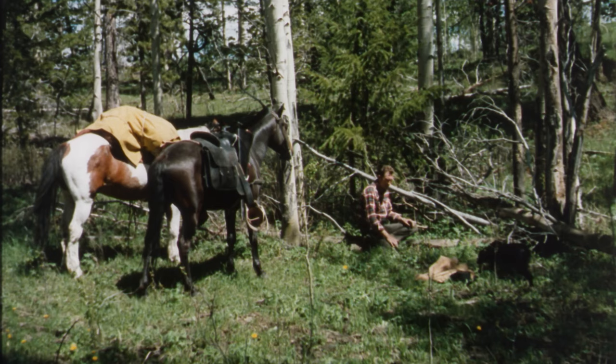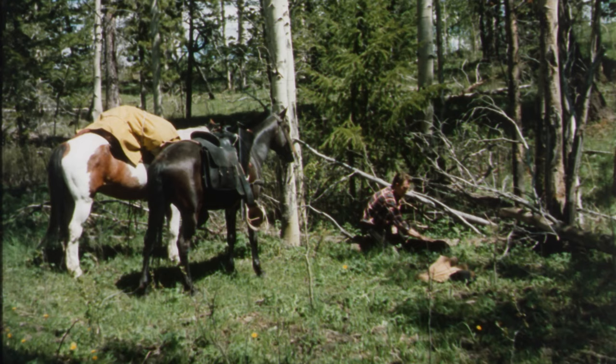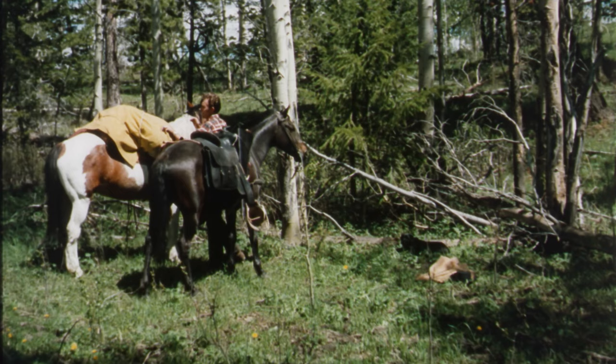When you've been in the saddle 10 or 11 hours during the day, it sure feels good to get down, stretch your legs and rest a while. It's nice to relax for a while, but there's a lot to do, so I guess I'd better get at it.